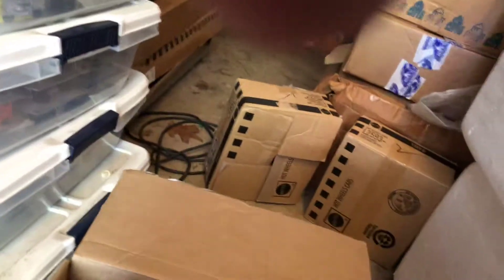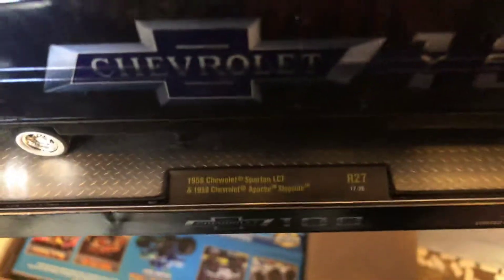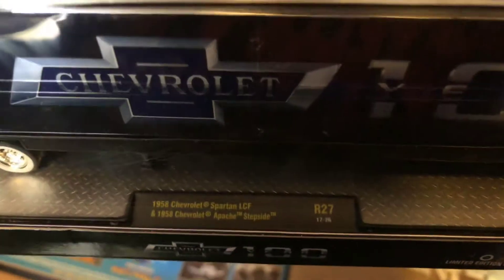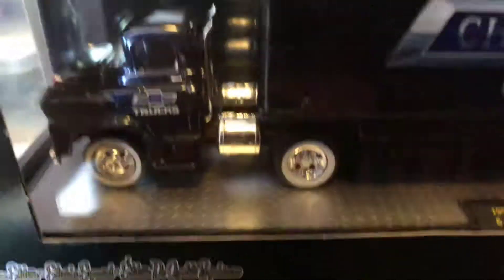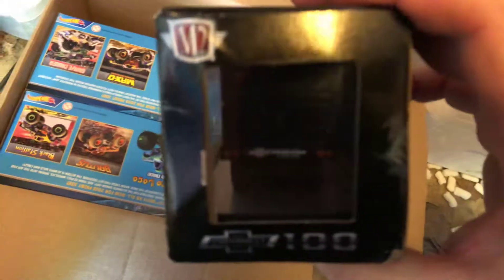I've got an M2 in here — this is '100 Years of Chevrolet Trucks.' The box contains a 1958 Chevrolet Spartan LCF, and inside there would be a 1958 Chevrolet Apache Stepside — that'll be cool. I'm not opening it up. It's not a chase; it's 7,088 pieces. Let me just show the rear end and the front. I need room, so I'll put that in there.